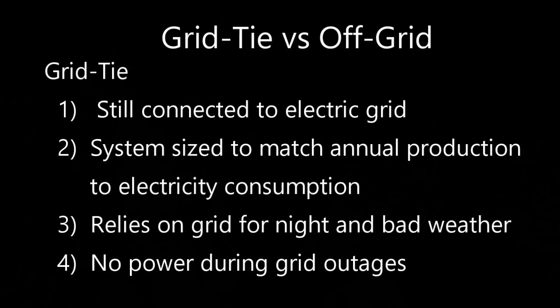For home solar there are two basic types of systems: a grid tie system and an off-grid system. With a grid tie system you're still connected to the electrical grid. The system is sized to match annual solar electric production to annual electrical consumption. It relies on the grid to provide power at night or during bad weather when you're not producing much solar energy. And when the power grid goes down during a power outage, you don't have any power either.